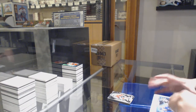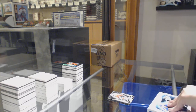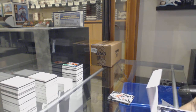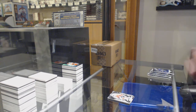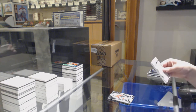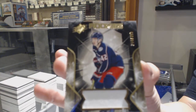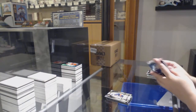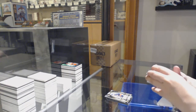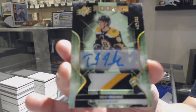One box to go. We've got a rookie jersey number to 399 for Columbus, Alexander Texier. We've got a Rookie Patch Auto number to 35 for the Boston Bruins, Trent Frederick.